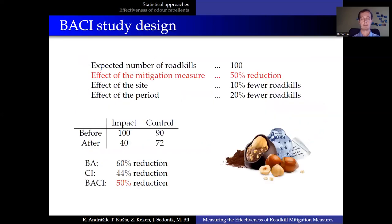Let's start with the toy example. Let's say that there is a location where 100 road kills are expected to occur during the study. Three effects are in play: the effect of the mitigation measure, the effect of the site, and the effect of the period. We can see that the before-after study design would overestimate the effect in this case. On the other hand, the control-impact study would underestimate the effect. That is why the before-after control-impact study is superior to them.